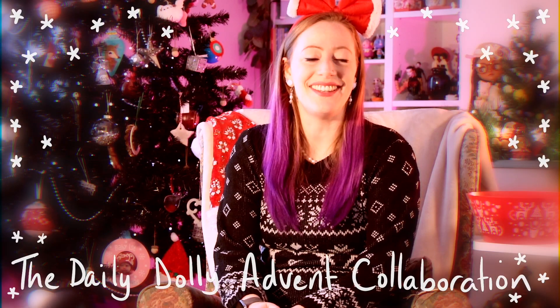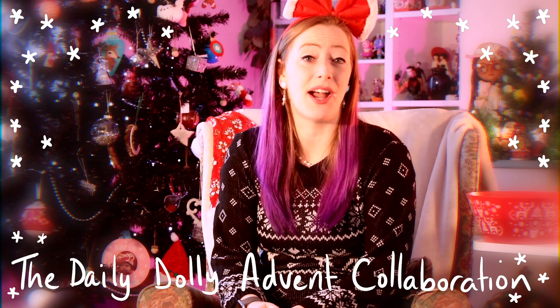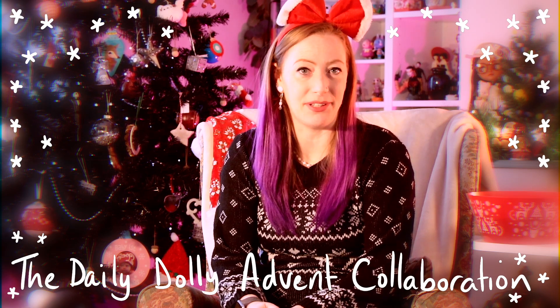Hi there, today is day 18 of our Dolly Advent Collaboration, so let's see what I'll be opening today. A bowl of goodies. Okay, I've got something from Tammy at Peacecraft Dolls. Let's see.